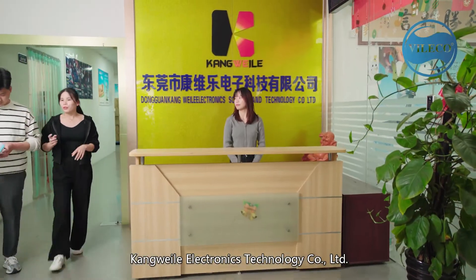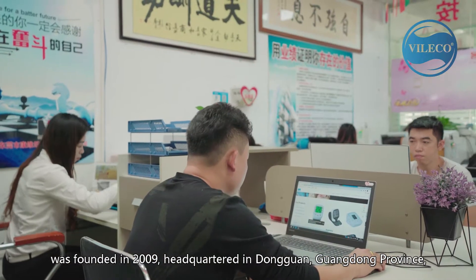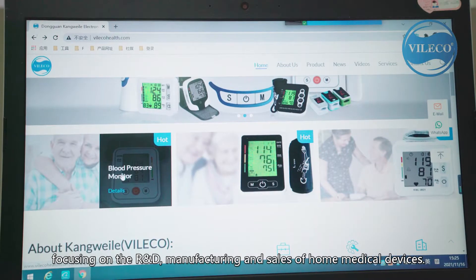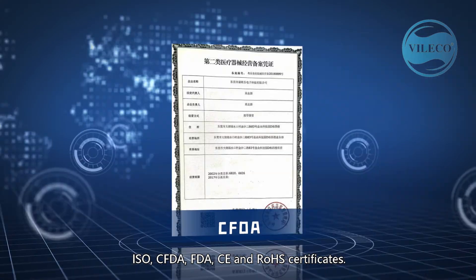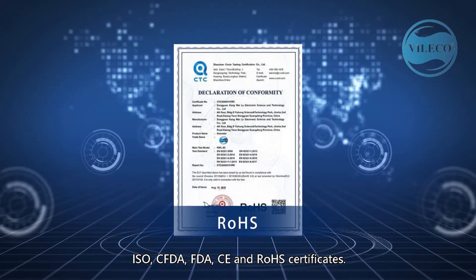Conway Le Electronics Technology Company Limited was founded in 2009, headquartered in Dongguan, Guangdong Province, focusing on the R&D, manufacturing and sales of home medical devices. The company has obtained National Medical Instrument Production License, ISO, CFDA, FDA, CE and RoHS certificates.